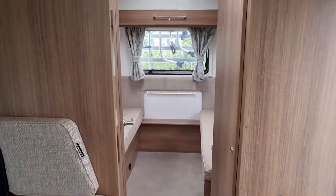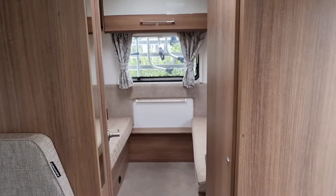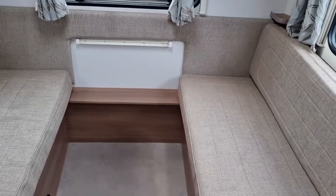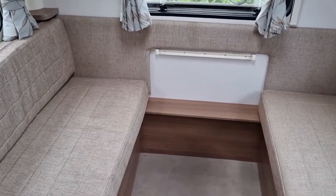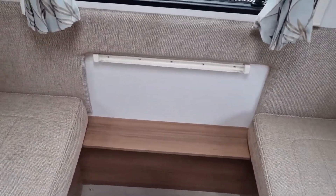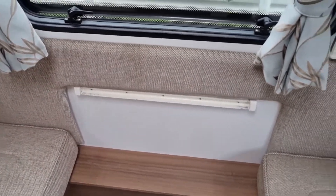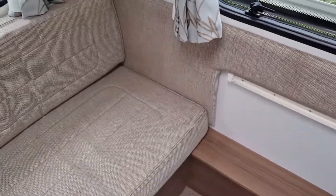Now looking to the rear of the vehicle, you've got a lounge area — two sofas facing each other and then a space for the table, which you can move from the front diner area and then move it to the back one if you want to eat back here.